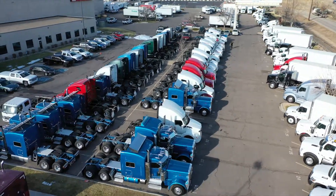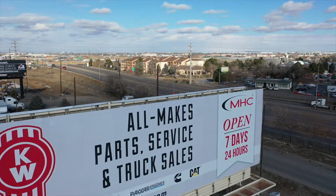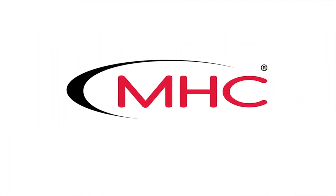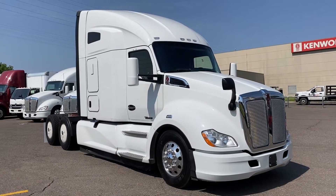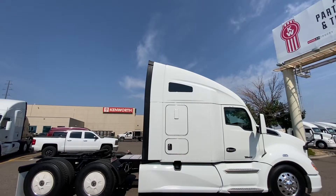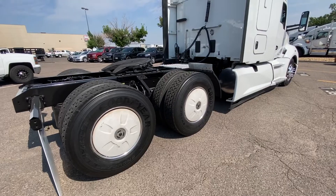MHC Kenworth Denver, Colorado — the world's best in new and used trucks. A low-mile 2020 Kenworth T680 is for sale at MHC Denver. It's clean: a 455 horsepower, 12-speed automatic, 76-inch raised roof double bunk.